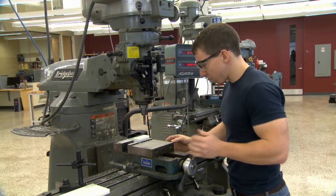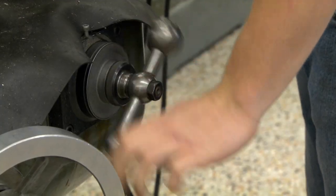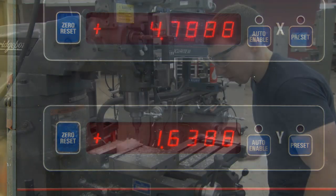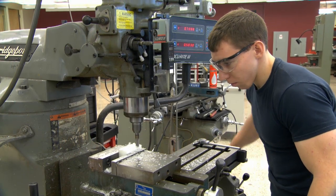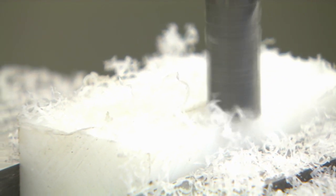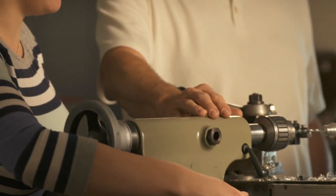EPIC is available not only for particular courses in our curriculum, but for students who just want to be engaged in individual design or group design for ideas they have. They have access to EPIC and its technologies. This is a tool room lathe.